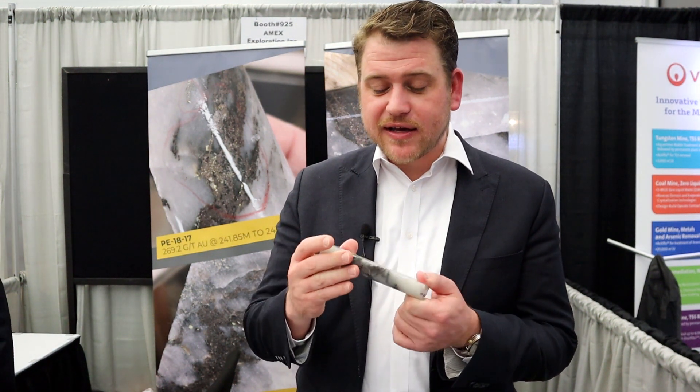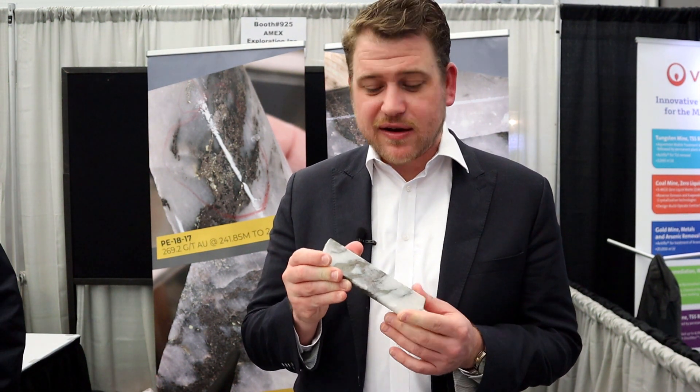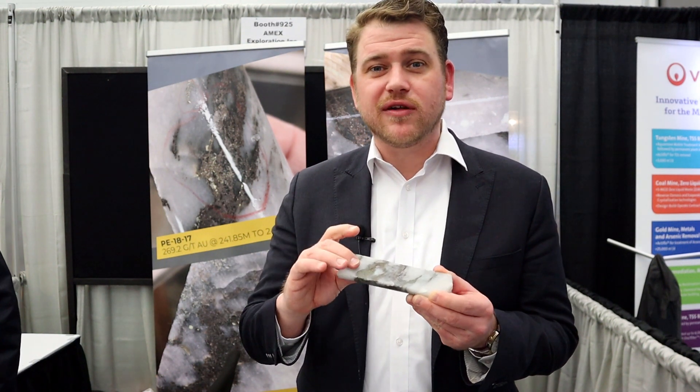What we're looking at here is a conventional orogenic quartz vein with sphalerite, pyrite, and visible gold, hosted within a quartz vein in a larger rhyolite package. It's a very conventional Abitibi Greenstone Belt type deposit, and we think it's got very significant in-depth potential as well.